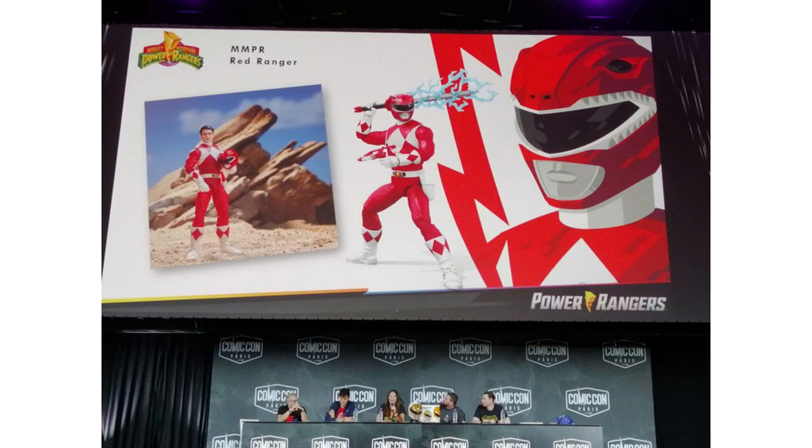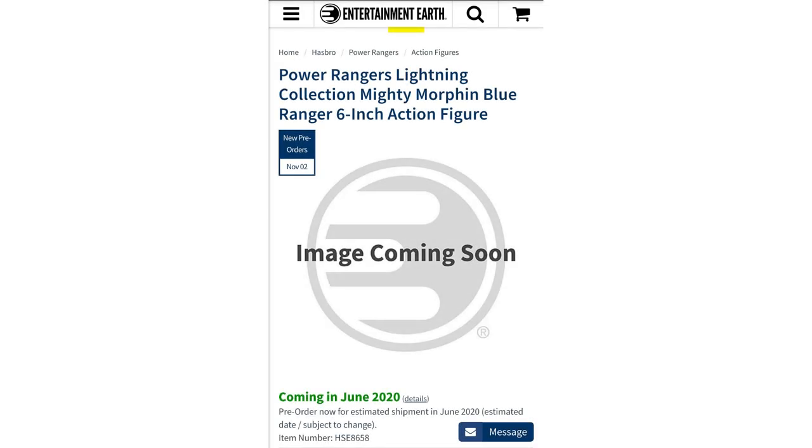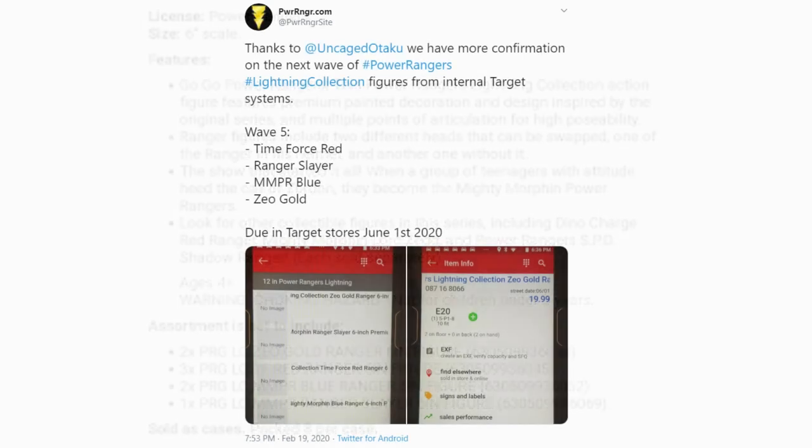Heading into the fall, the reveals and controversies around Wave 3 and 4 would take up most of the spotlight, but Wave 5 still found its way to be relevant at times. The same weekend that the SPD Red Ranger figure was announced, Entertainment Earth had put up a pre-order page for Mighty Morphin Blue listed for a June release — way too early. The wave lineup would be reinforced and code assumptions confirmed later when a distributor website listed the case breakdown alongside Wave 4's full case breakdown.